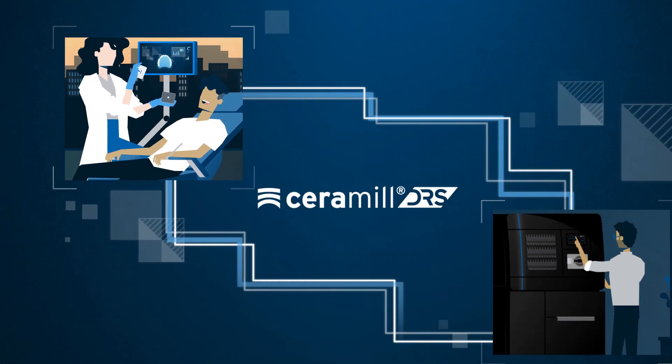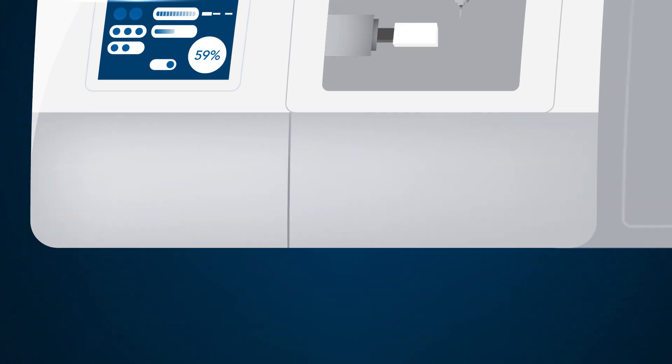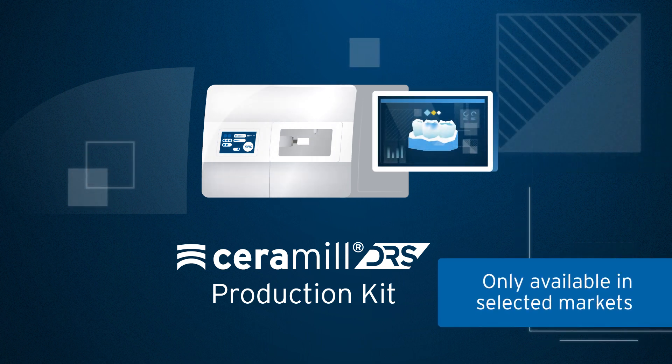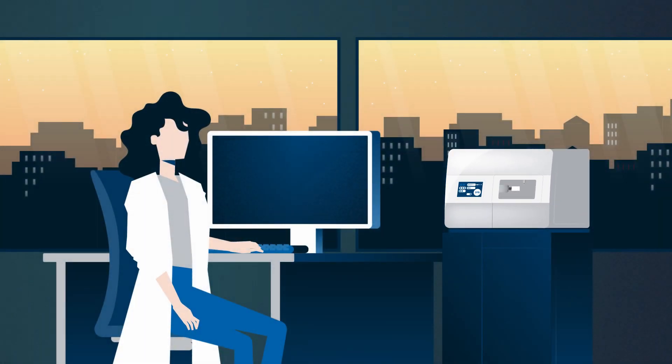A promising bond between dental technicians and dentists is guaranteed. The Ceramil DRS Production Kit consists of a design software and the milling machine Ceramil Motion DRS, and offers an incorporated solution for those who want to provide their patients immediate dental prostheses during their appointment.